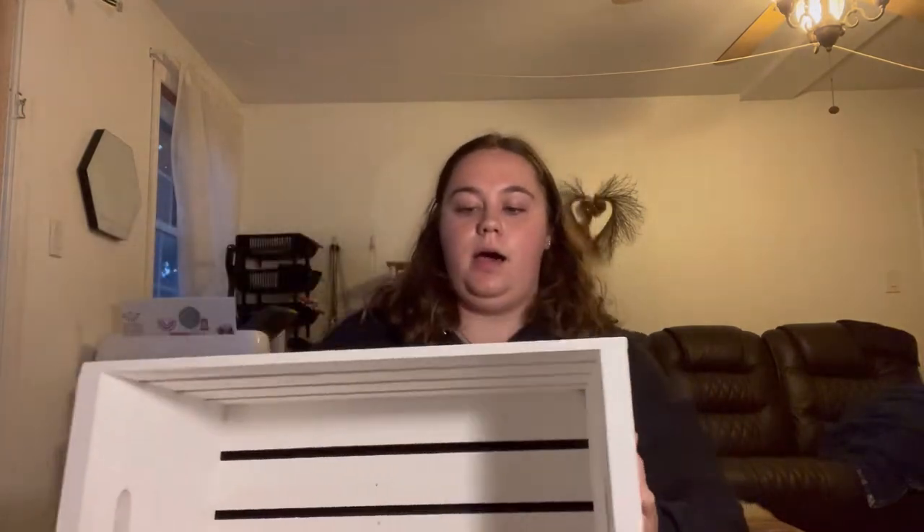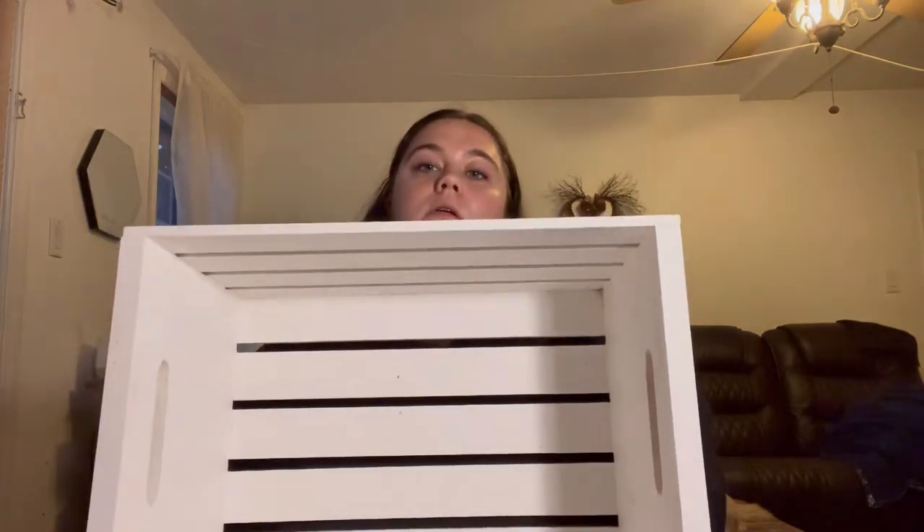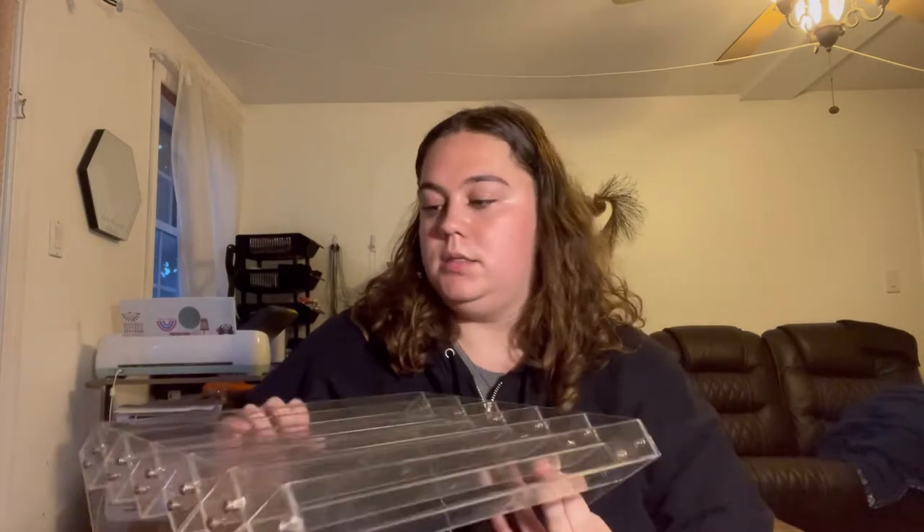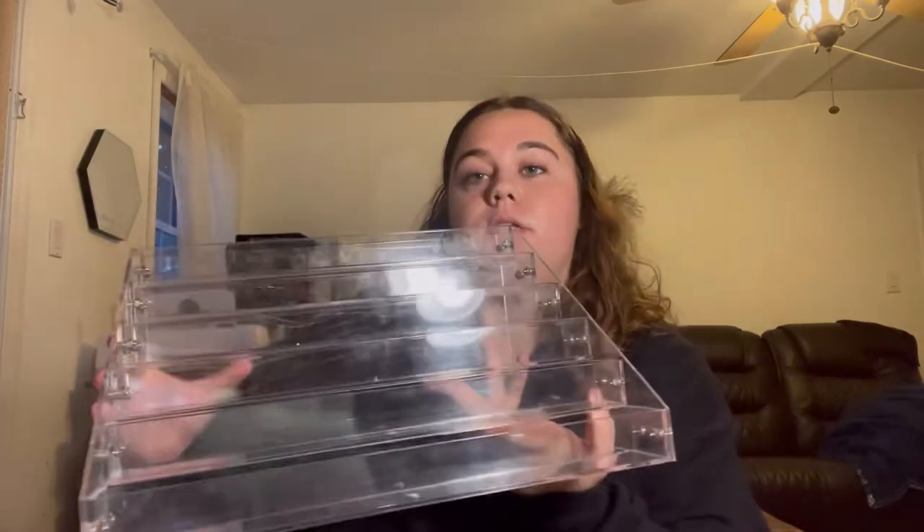I have these wooden crates from Michael's that I put my drinkware in. I have two of them and I plan to stack them to create different heights, because you don't want everything laid flat on the table — it'll just look messy.